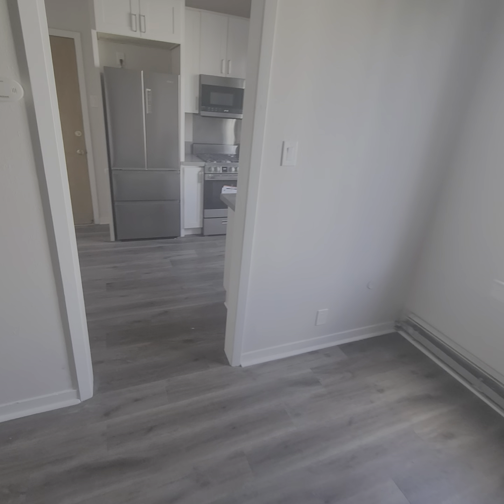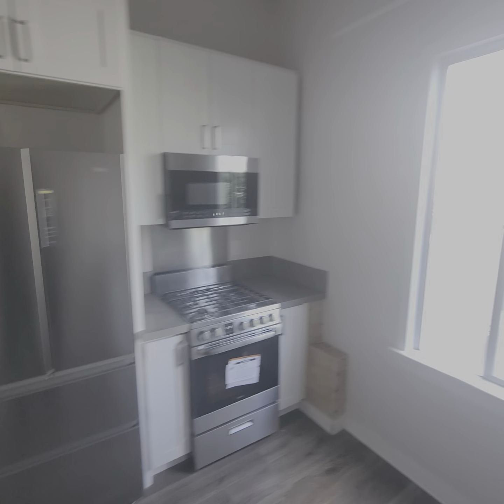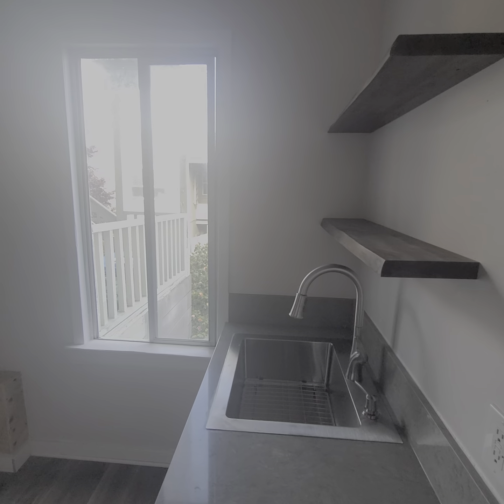Yeah, decent sized room, brand new kitchen, brand new flooring, Mission District, lots of great shops, restaurants nearby — it's a good value.